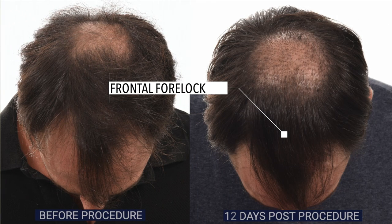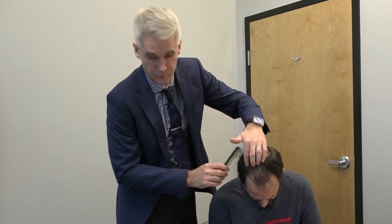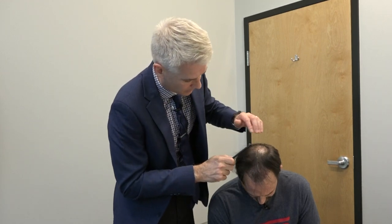One of the biggest concerns guys have after a procedure is: how am I going to look, how long am I out of work socially, how long before I can get back into it? This is a great example. If you remember the before picture, what we did is we transplanted through the frontal forelock area.